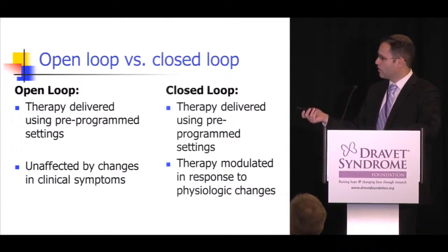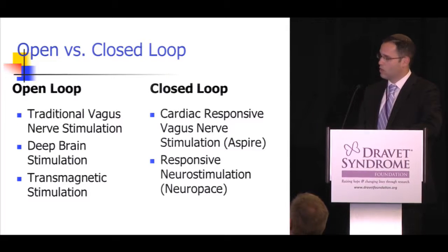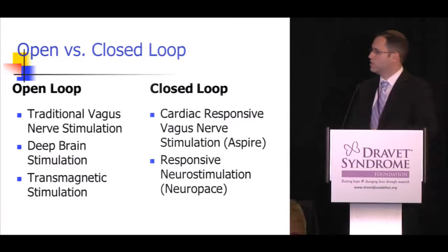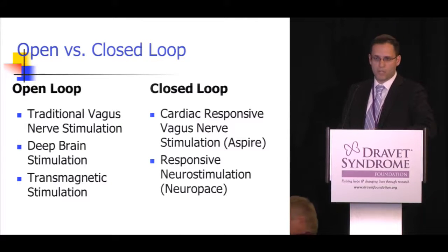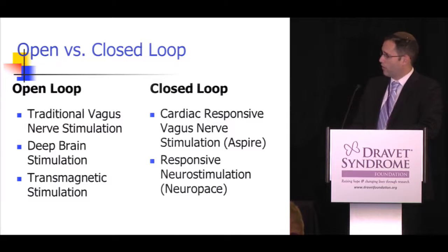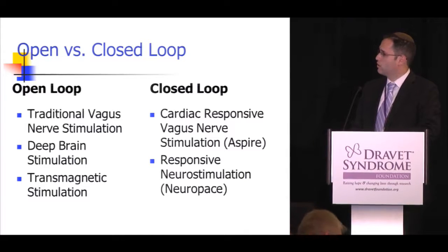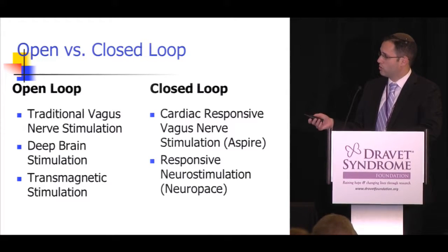In the closed loop setting, the therapy can be modulated in response to different things happening to the patient. The open loop devices are the traditional VNS (vagus nerve stimulator), deep brain stimulation, and transcranial magnetic stimulation. The closed loop devices include the cardiac-responsive VNS known as the Aspire SR, which came out last year, as well as Neuropace, or responsive neurostimulation.